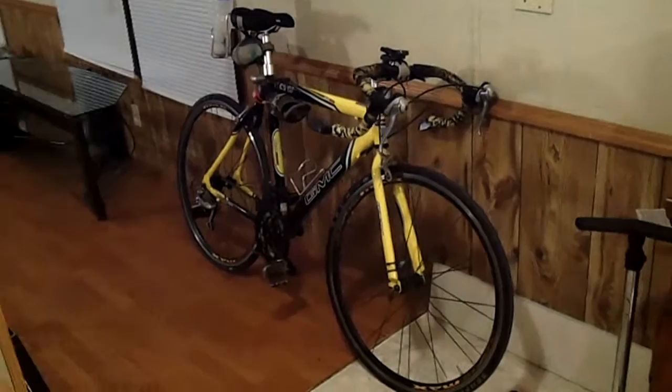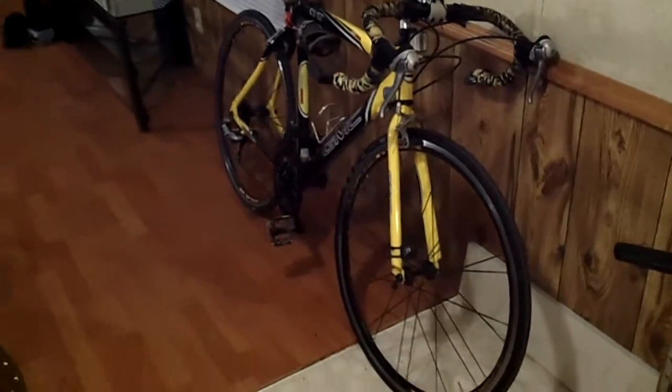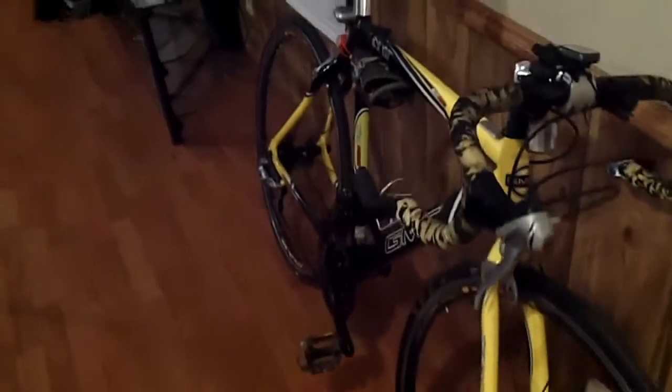Hey everybody. I know many of you guys who subscribe to the channel may be wondering about this bike — the James Zinelli road bike — and maybe wondering how it's doing.